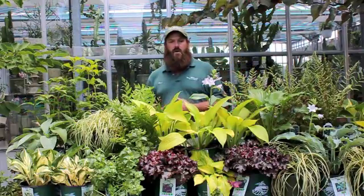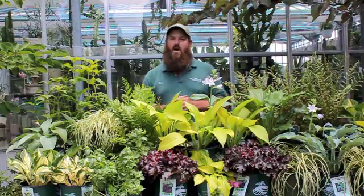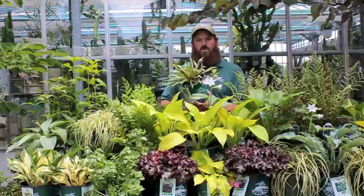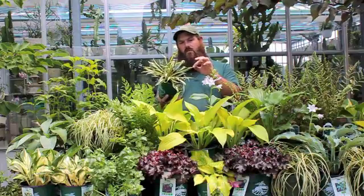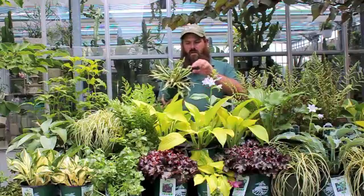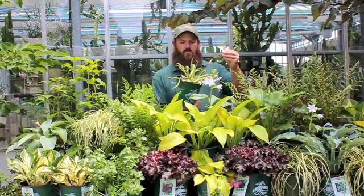Another great category of Hostas is the minis and very small Hostas. I have a couple of them to show you. This one is called Cherry Tomato. Cherry Tomato is going to have these wonderful long strap-like leaves with a green and white variegation to them, and they also get a lot of red speckling on the undersides of the leaves and also on the flower stems.